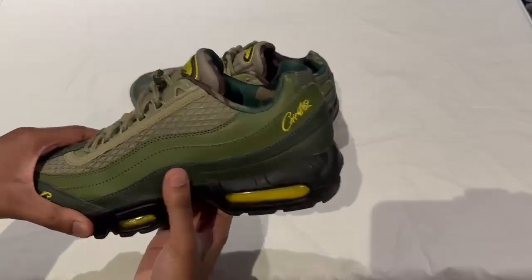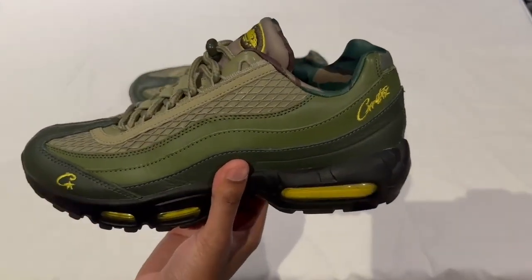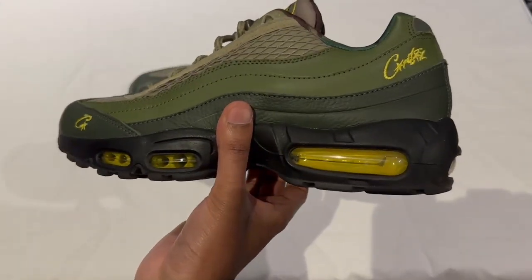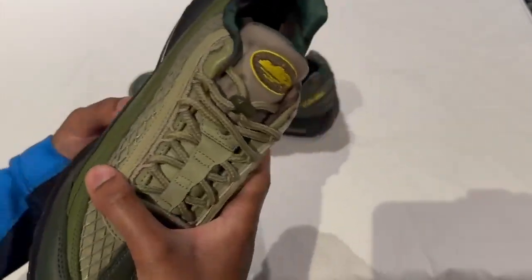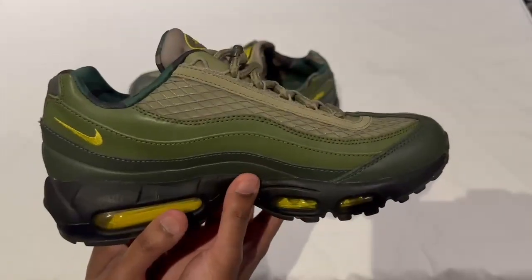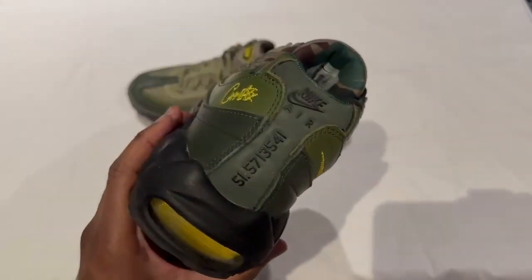Now onto a quick full rotation of the shoe. Here's the side with the yellow air bubbles, here's the tongue and top of the shoe, here's the other side with the Nike Tick, and here's the heel.